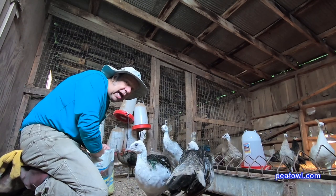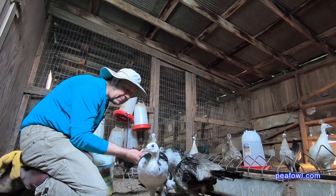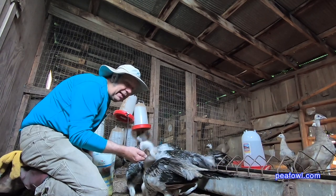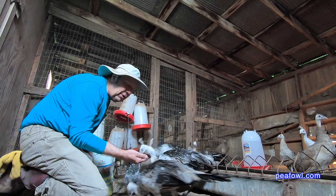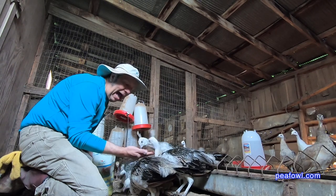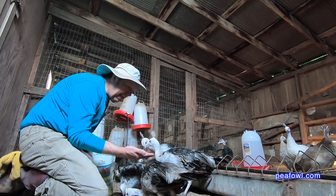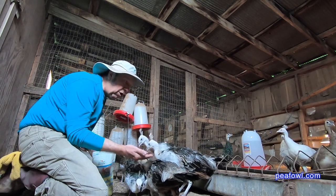We did a review a while ago about mealworms, and we used a specific company's mealworms and they were really good. But if you can't get that, you can get any kind of mealworm out on the market, and once your birds get used to it, forget it — they will follow you and come wherever you go.